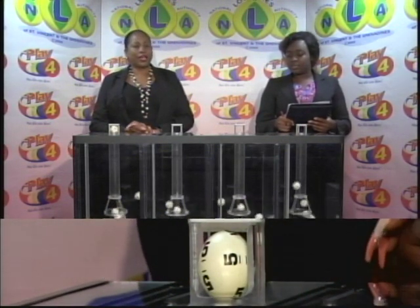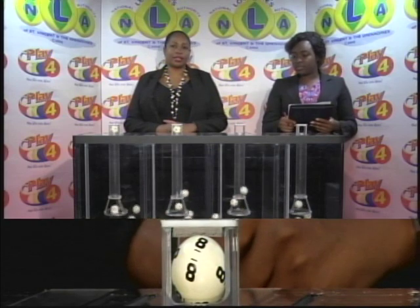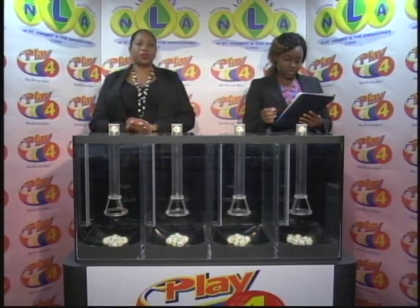The Play 4 winning number is 5, 8, 4, 7.